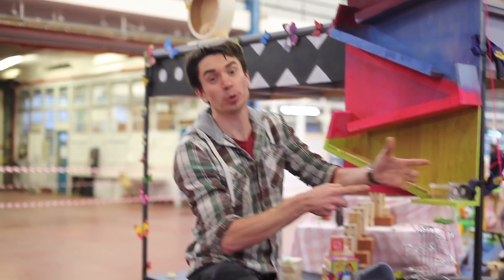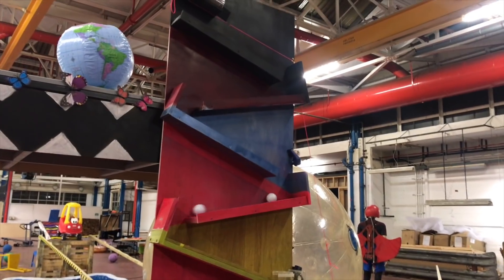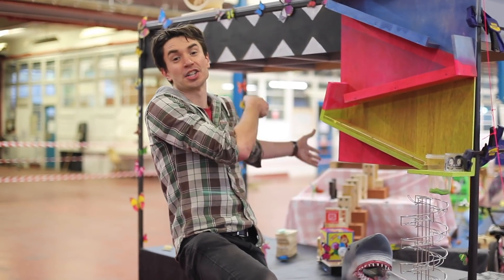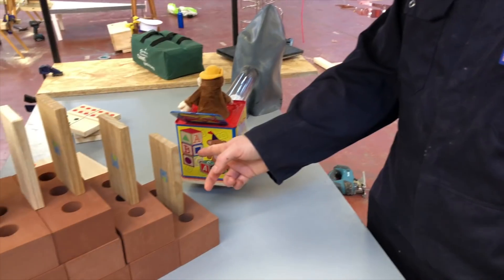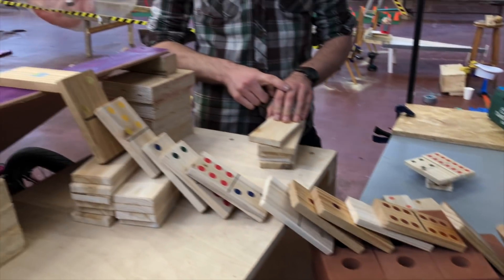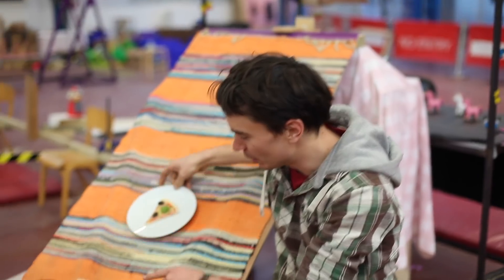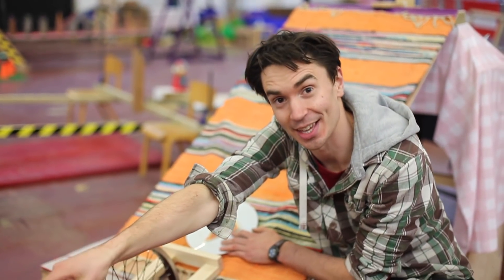When the potato falls, it opens our release mechanism, sending golf balls rolling down the ramp, round our spiral, through our shark's mouth, and triggering our jack in the box. The jack in the box knocks these dominoes, which fall and knock into a slice of pizza, which flies down a rug, knocking our little pushy stick, setting off our BMX wheel rolling on to the next stage.